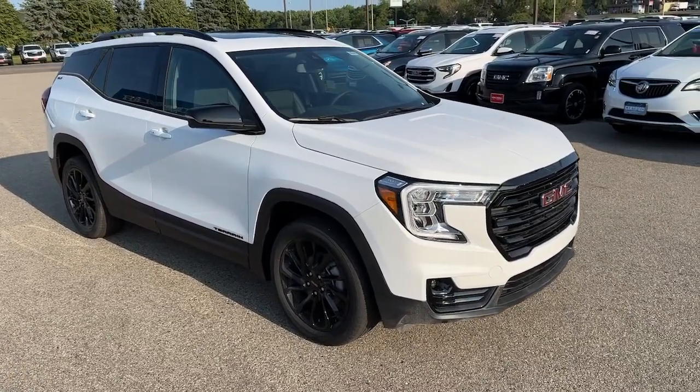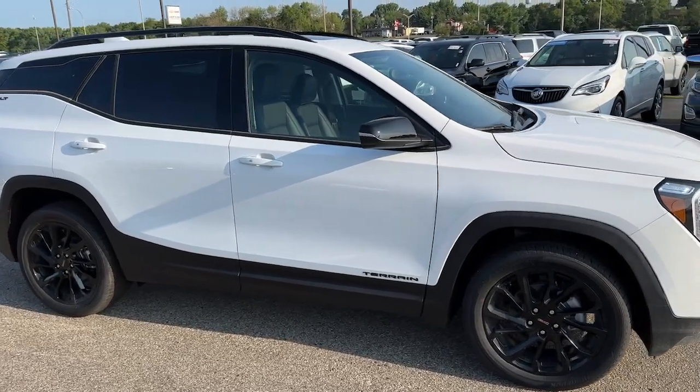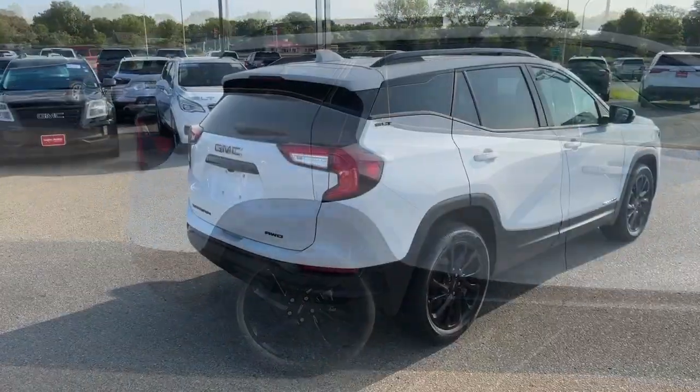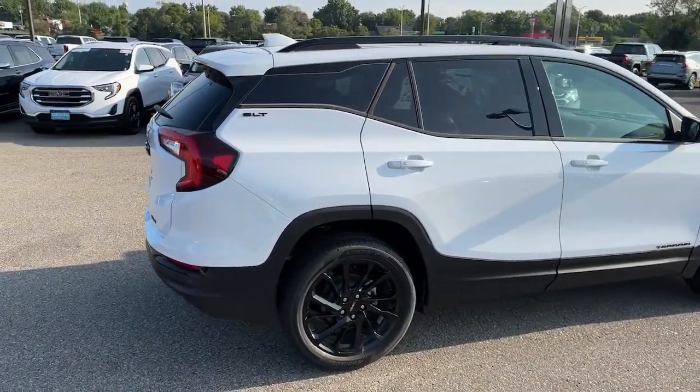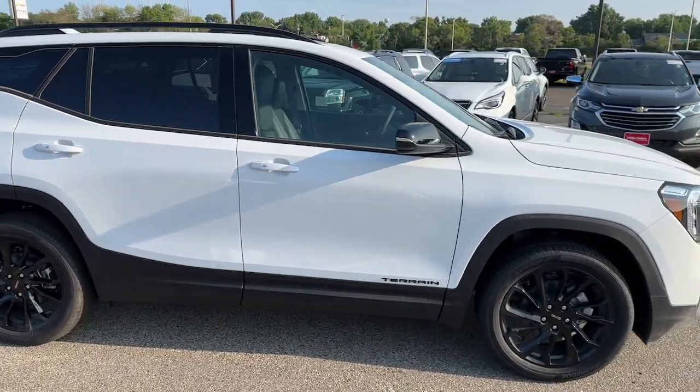Look no further than the 2023 GMC Terrain. Enjoy road trips more than ever before in this handsomely styled Terrain. Its comfortable, flexible interior offers all the amenities and space you need to make the journey relaxing. And you'll love its high safety scores too.